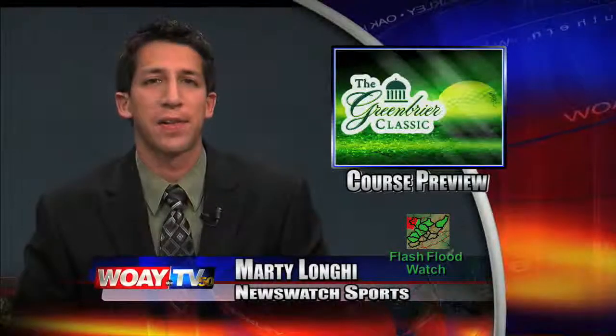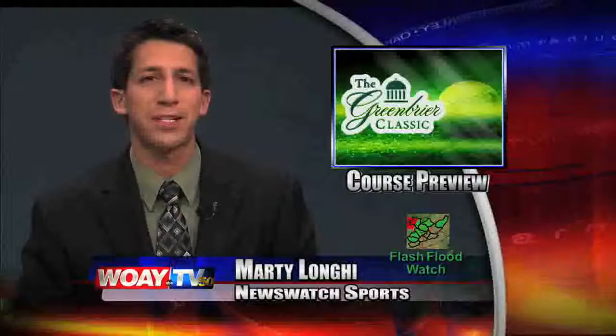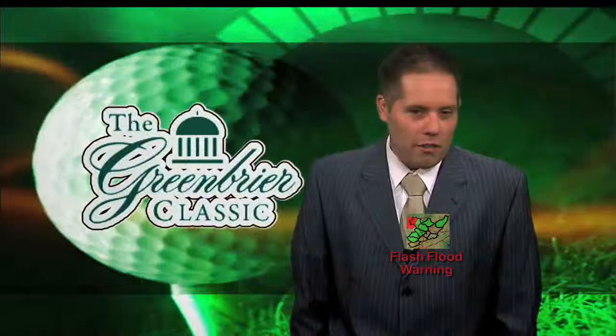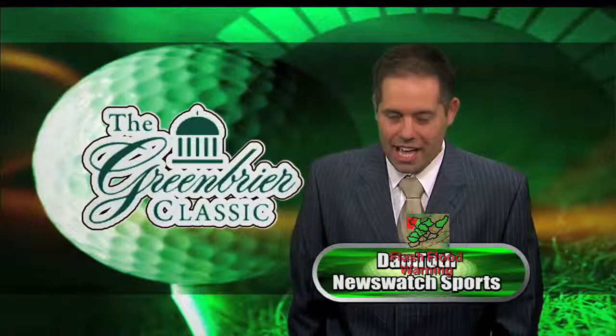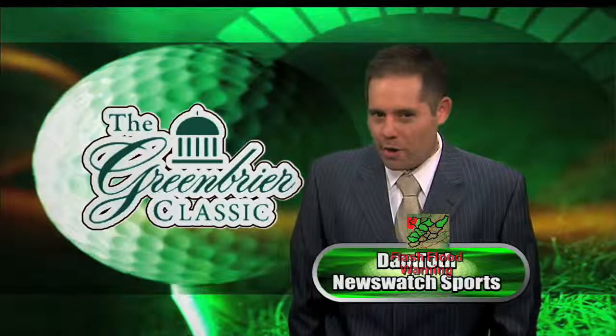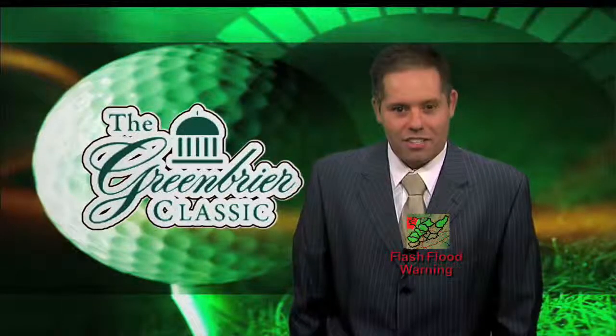Let's get right back to our Greenbrier Classic previews with holes 4, 5, and 6. Our hole-by-hole coverage of the Old White course continues today with a look at three more par 4s. However, as Greenbrier Golf Director Robert Harris explains, Racetrack, Mounds, and Lookout each present unique challenges.